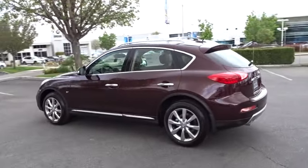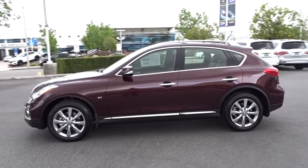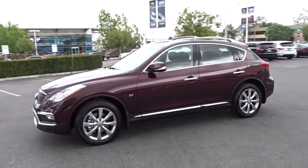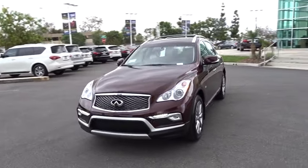Here are some of this vehicle's great options: anti-lock braking system, stability control, traction control, keyless entry, power passenger seat, backup camera, steering wheel audio control, moonroof,